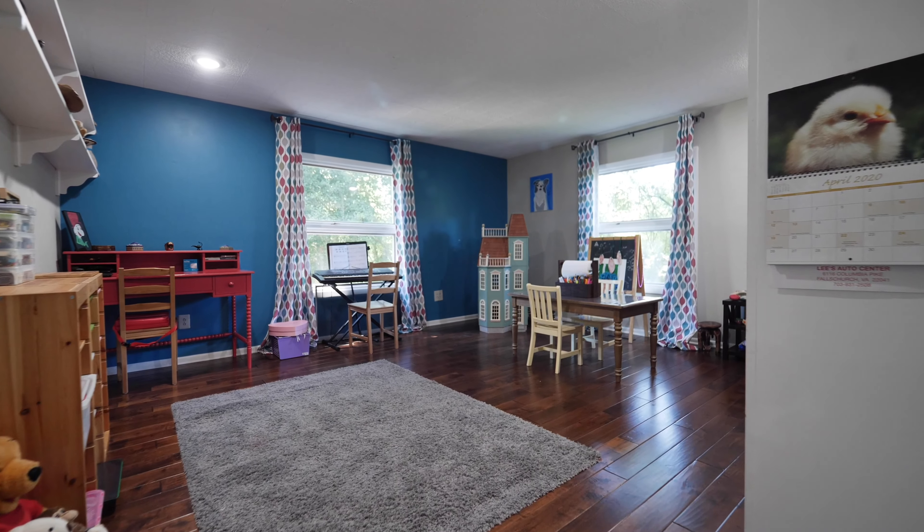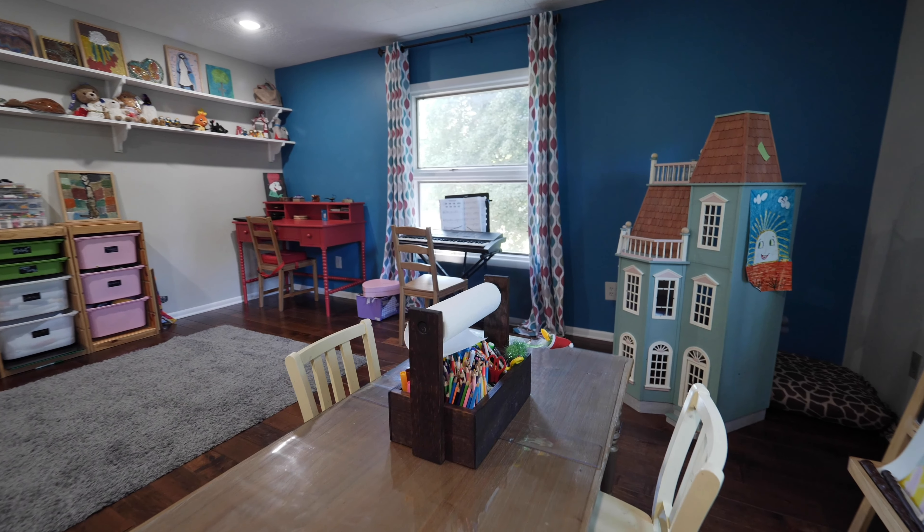Enjoy home meals in the adjacent light-filled dining room that opens to the kitchen and family room. A large rec room is located off of the family room, perfect for a playroom or study.